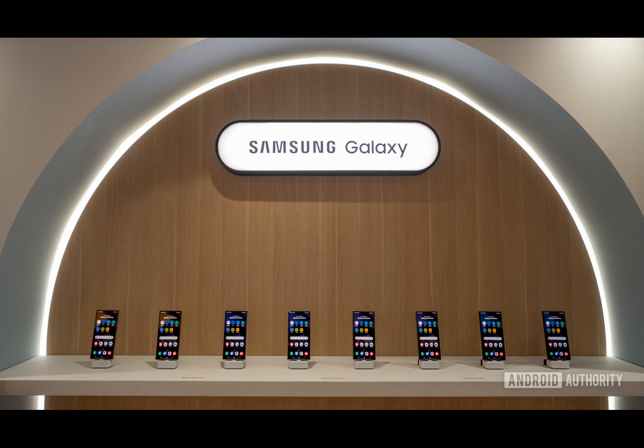If you're still holding on to that trusty old Samsung phone, you might want to consider upgrading sooner rather than later.